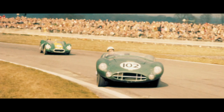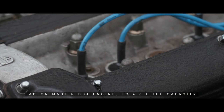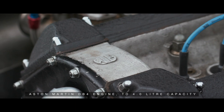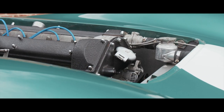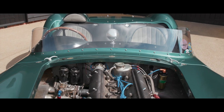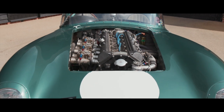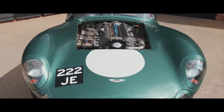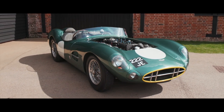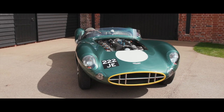As with the original DBR2s, the Tadek Marek designed Aston Martin DB4 engine to 4L capacity is fitted and carries the cylinder head identified with the stamping DP5057-2, DP5057 being the official engine project number for DBR2, the slash 2 denoting this cylinder head as being the second project cylinder head built up and fitted in 1957 to the DBR2-2.